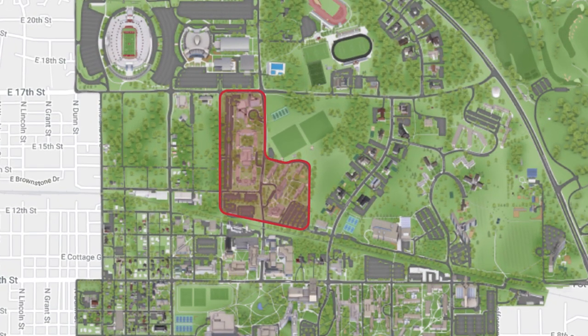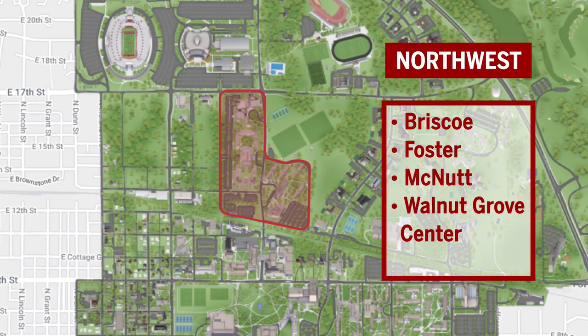The northwest neighborhood is close to athletic facilities and schools along 10th Street. It includes Briscoe, Foster, McNutt, and Walnut Grove Center.